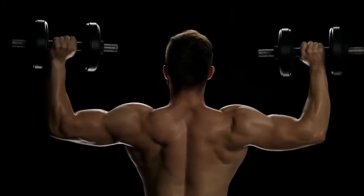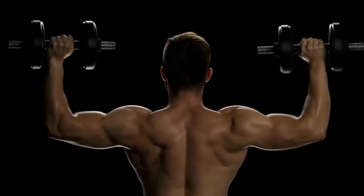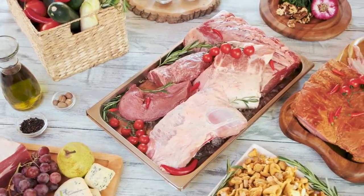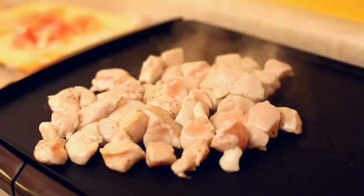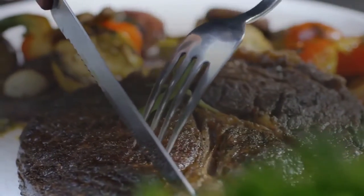In today's video we'll be going through some of the best pre-workout foods to aid your overall workout session. The very first thing that comes to mind is protein-rich food. Whether you're looking to gain or lose weight, protein-rich foods like chicken, egg whites, peanuts, and other protein-rich foods of the sort can prove quite beneficial.